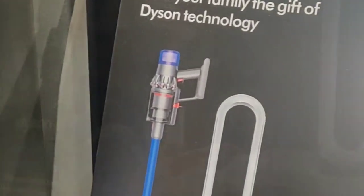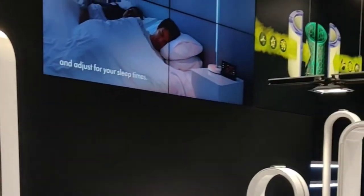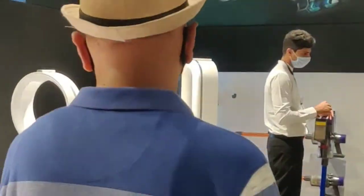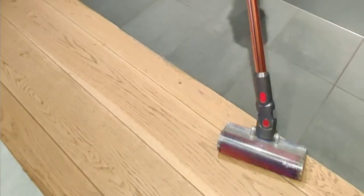Then we decided to check out Dyson as they had great offers running for the festive season. Dyson has a nice range of air purifiers which also double up as heaters. We got a demo of the Dyson V11 Absolute Pro — it was great to know that it captures very small particles including bacteria and allergens.